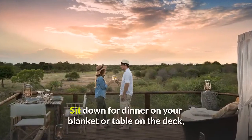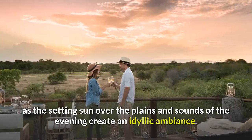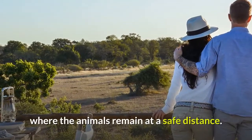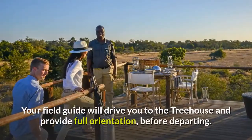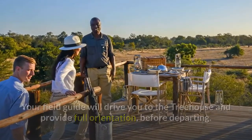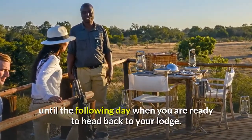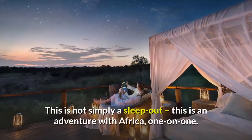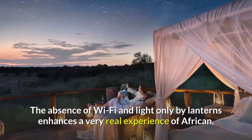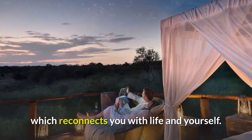Sit down for dinner on your blanket or table on the deck, as the setting sun over the plains and sounds of the evening create an idyllic ambiance. Rest assured that the treehouses have been securely constructed above the ground, where the animals remain at a safe distance. Your field guide will drive you to the treehouse and provide full orientation before departing. However, they will stay on call via radio, should you need assistance, until the following day when you are ready to head back to your lodge. This is not simply a sleep-out — this is an adventure with Africa, one-on-one. The absence of Wi-Fi and light only by lanterns enhances a very real experience of Africa, which reconnects you with life and yourself.